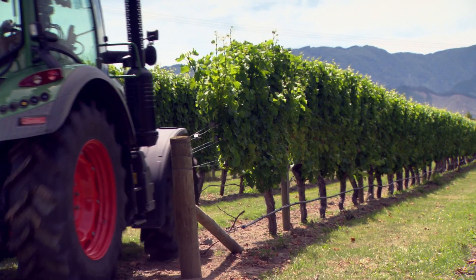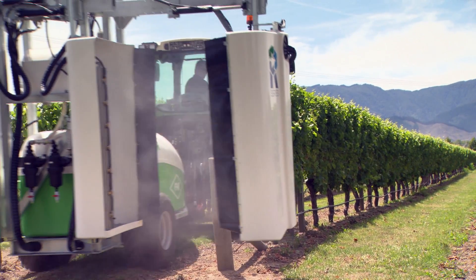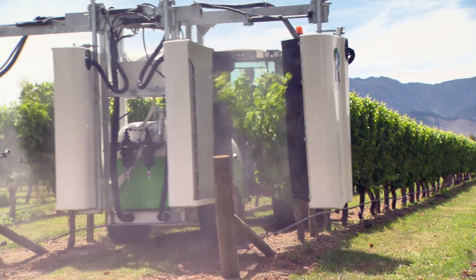Mainly, the viticulture industry has been the target market. There have been some units sold and used successfully in the blackcurrant industry as well. There are other potential markets, but the units would need to be adapted to suit them.